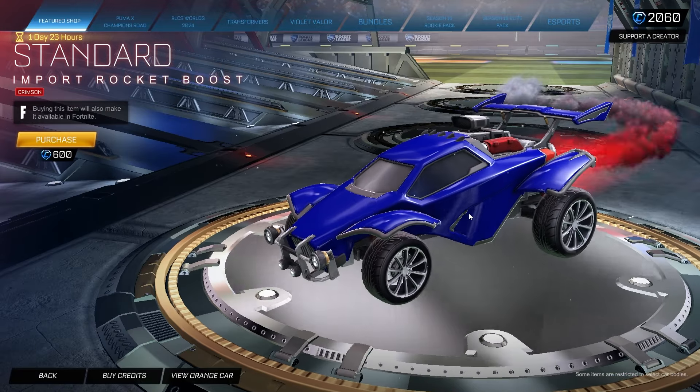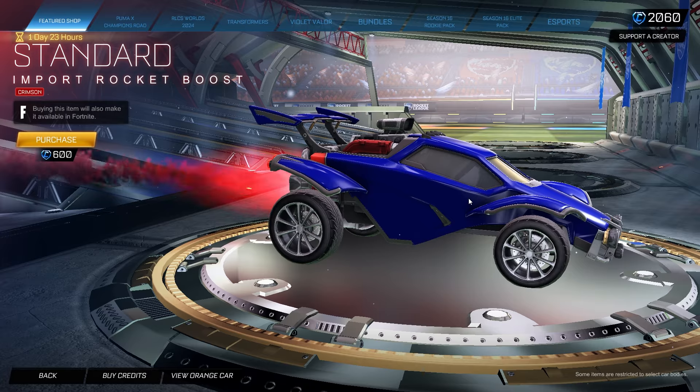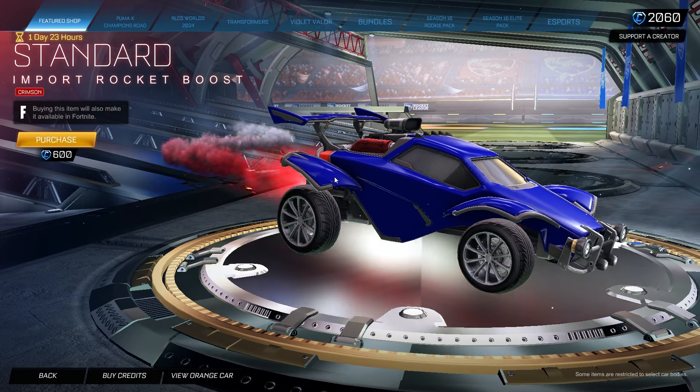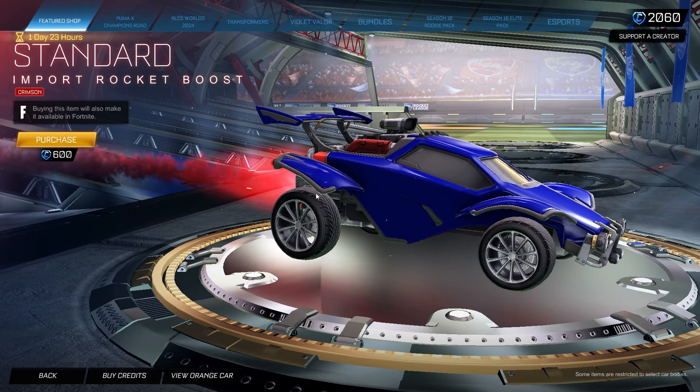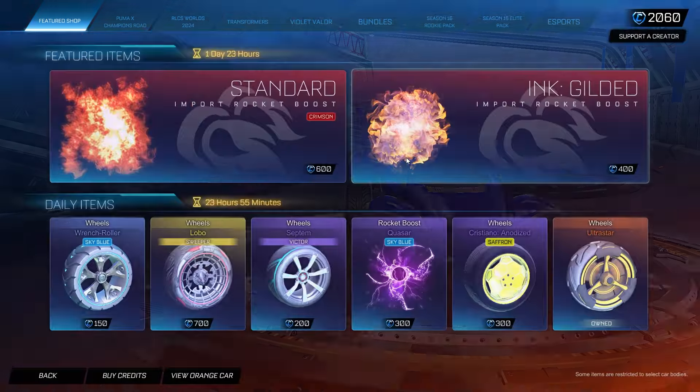This was last available about two months ago, so if you missed it here is your chance once again. You really can't pass up on some of these standard boosts, especially if you love those try-hard slash clean designs. Standard Crimson is definitely a lot better in my opinion than the Sky Blue one we saw two days ago. If you buy this it will also be available in Fortnite slash Rocket Racing, though I do not think they will ever release the standard painted versions over on Fortnite. It's 600 credits for the Standard Crimson version, which is just absolutely clean in my opinion.